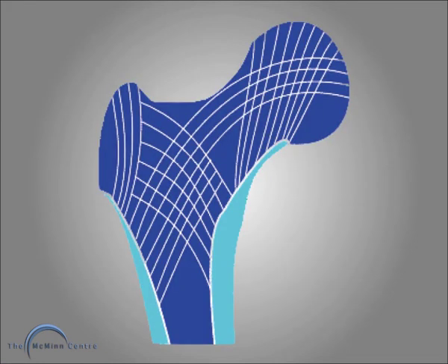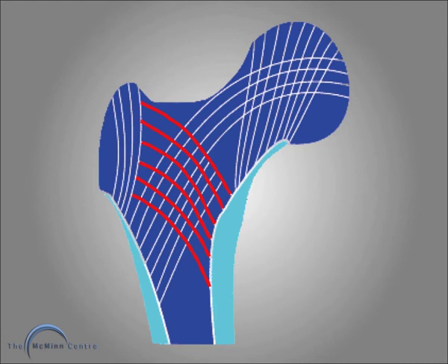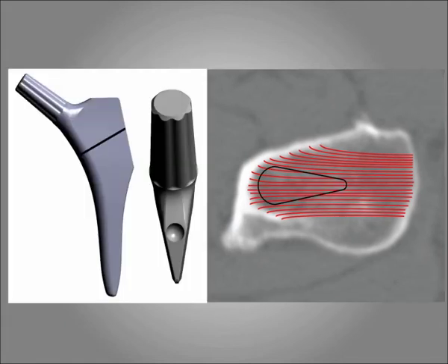Some surgeons are bothered about curved lines, but those curved trabeculae take compressive load from the head into the proximal femur. These trabeculae transferring load from the greater trochanter region into the medial, posterior and anterior femur will be disrupted when we put an implant into the bone. The CT stem certainly disrupts some trabeculae.